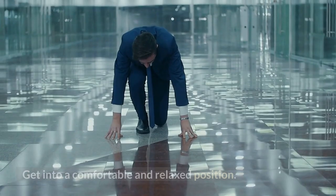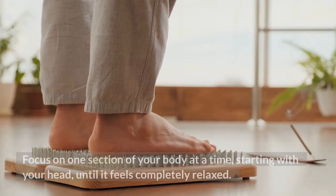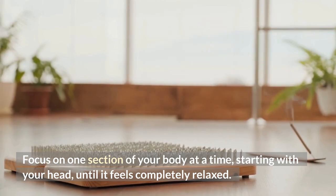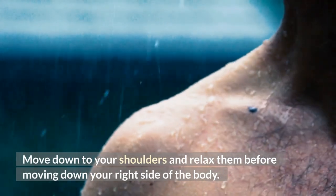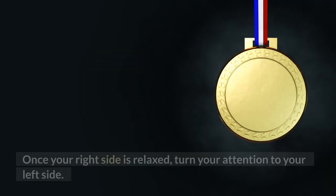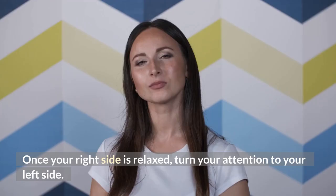1. Get into a comfortable and relaxed position. 2. Focus on one section of your body at a time, starting with your head, until it feels completely relaxed. 3. Move down to your shoulders and relax them before moving down your right side of the body. 4. Once your right side is relaxed, turn your attention to your left side. 5. Check in with your body after 10 to 20 minutes to see if you are completely relaxed.